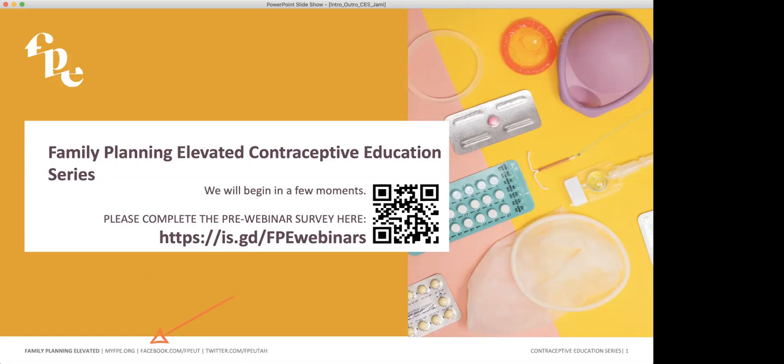Today we have the great fortune of hearing from Jessica Lewis-Capril, and she is presenting Barrier Methods: An Update on Patient-Controlled Options. I am personally really excited for this session because these are the contraceptive methods that I know the least about, particularly some of the brands that have come on the market in recent years. So if that's true for anyone else, rest assured we're all in the right place.